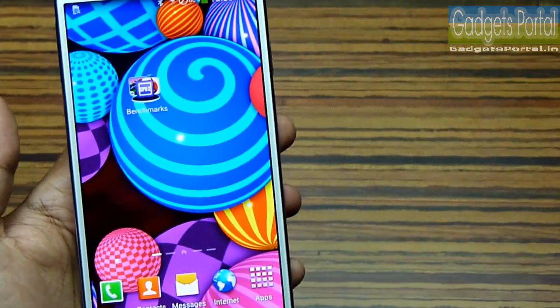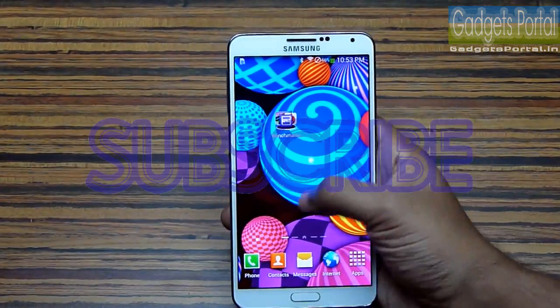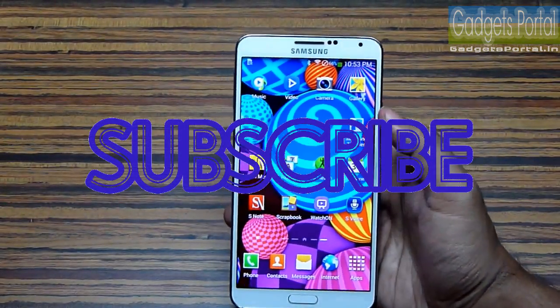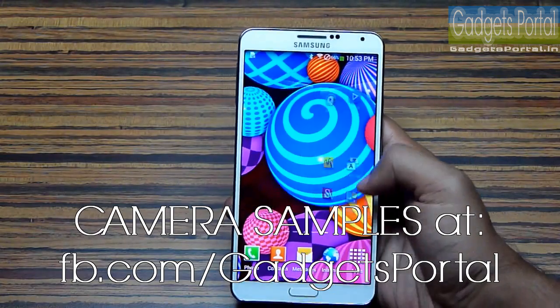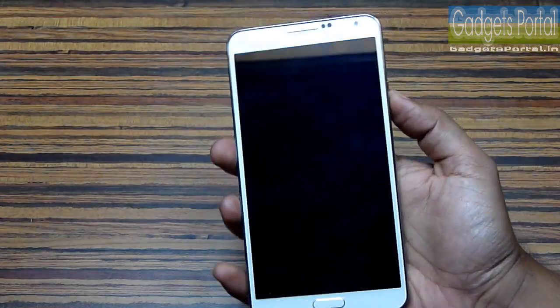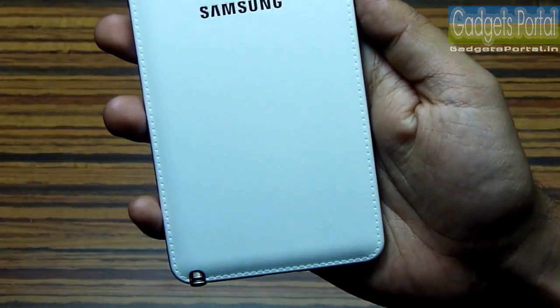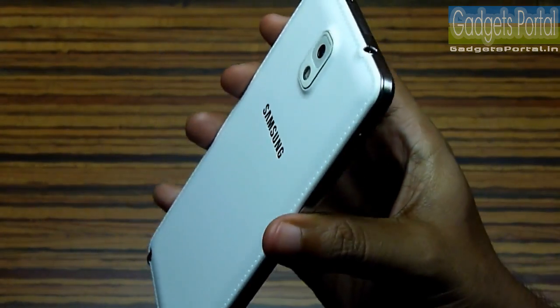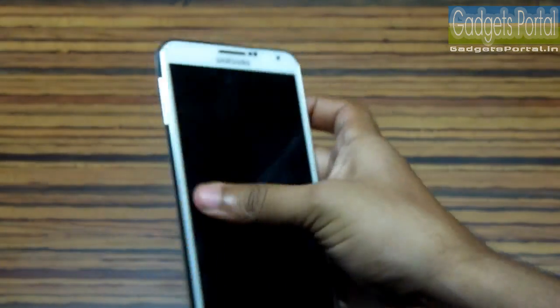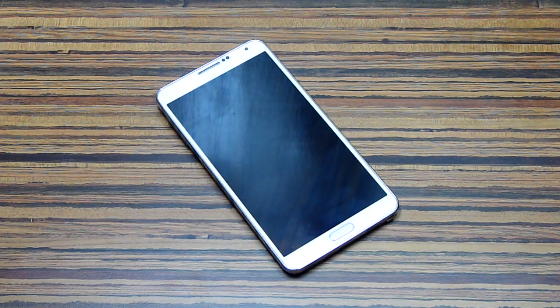I will upload some comparison reviews on all of these phones — don't forget to subscribe and keep in touch with this channel. You can also check facebook.com/gadgetsportal where I've uploaded some high-quality camera samples from this Note 3. My first impression of this phone is really very good and I highly appreciate the design change on this Galaxy series. That's all for today — this is Sukesh Bonik from Gadgets Portal, thanks for watching.